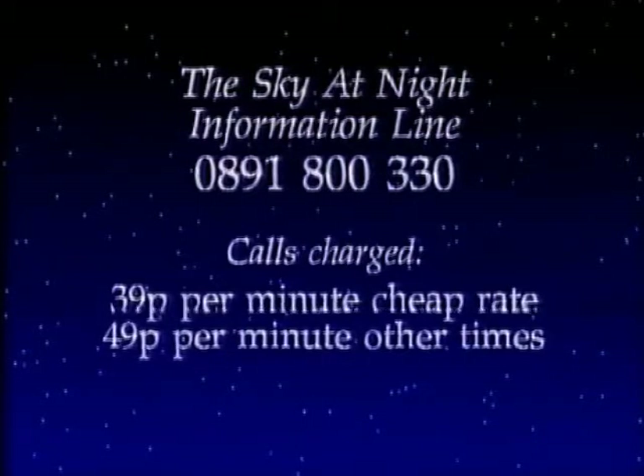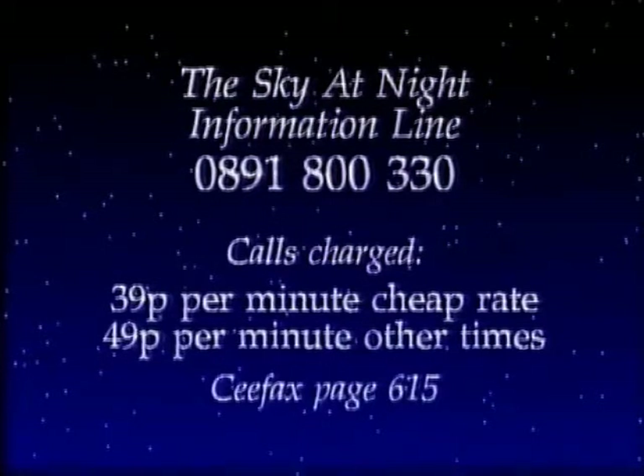Well, certainly it's an entirely new study and a fascinating one. Thank you very much. Now, if you want the latest information, you can ring up our Sky at Night information line: 0891 800300, or you can dial up CFAX, page 615. And when I come back next month, I'm going to be joined by Dr. Peter Cattermole, and we're going to talk about the planet Mars, now nearly at opposition — a bright red star-like object shining in the evening sky among the stars of Leo. So, until next month, good night.